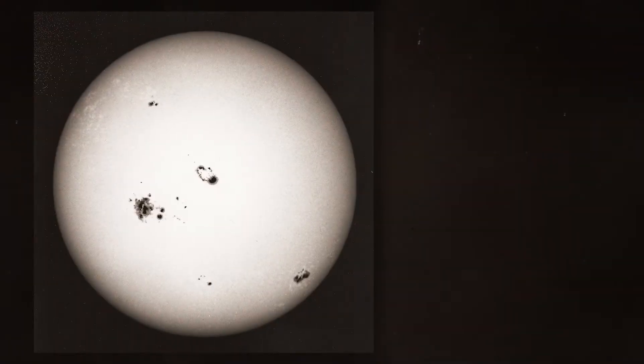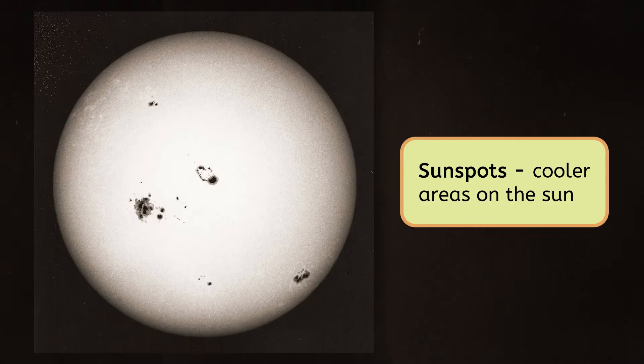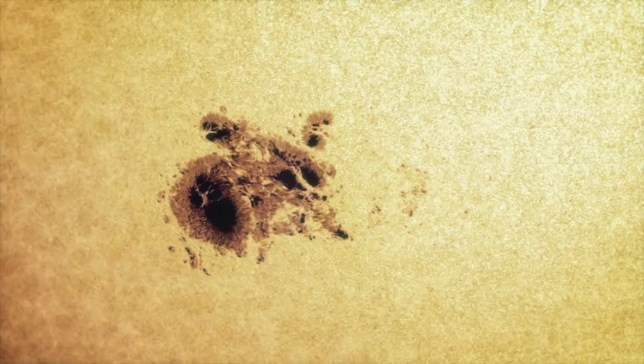Now, let's talk about the dark spots on the Sun's surface. They're called sunspots, and they appear darker than the rest of the surface because they have cooler temperatures. When more sunspots start appearing, it's usually a sign that the Sun's activity is increasing, making solar flares and CMEs more likely.